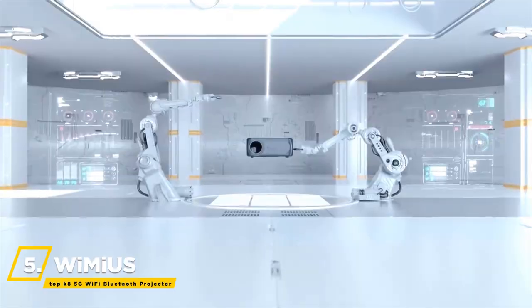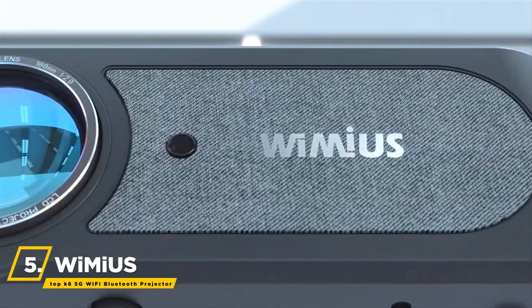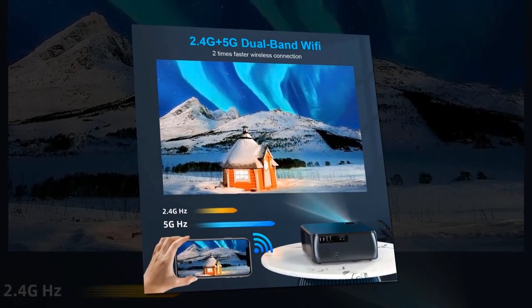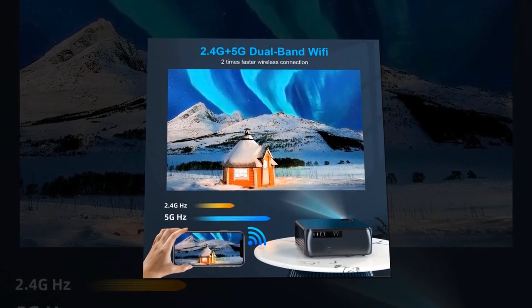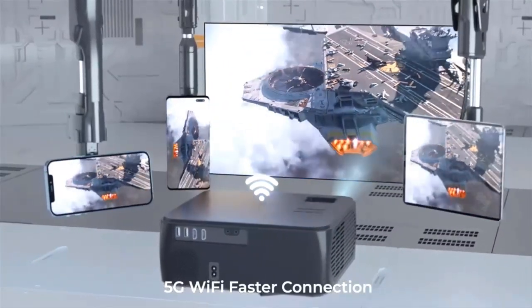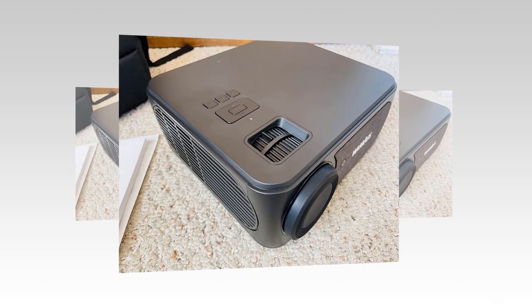We can start things off with the Wimius Top K8 5G Wi-Fi Bluetooth Projector. This Full HD 1080p projector has both 2.4G and 5G Wi-Fi. It can be used at 5 GHz, twice as fast as other 5G Wi-Fi projectors, which will greatly improve mirroring quality. The Wimius K8 has a best-in-class 10W stereo speaker that will produce excellent sound.